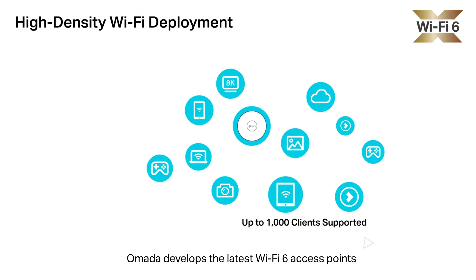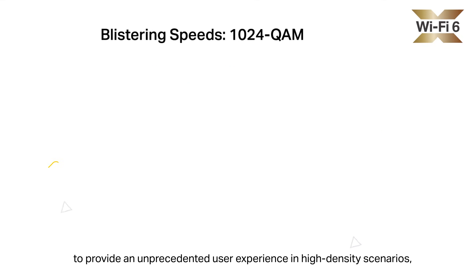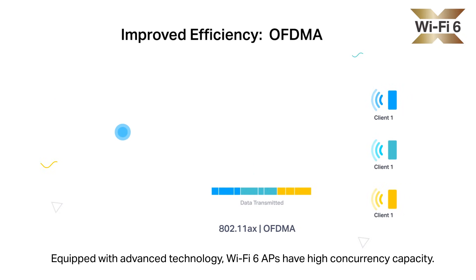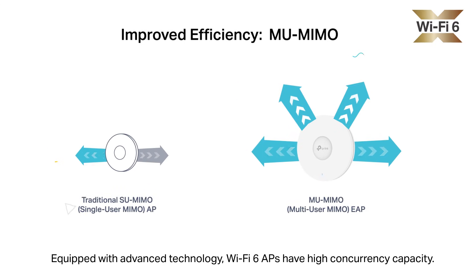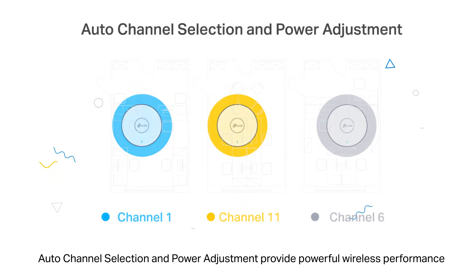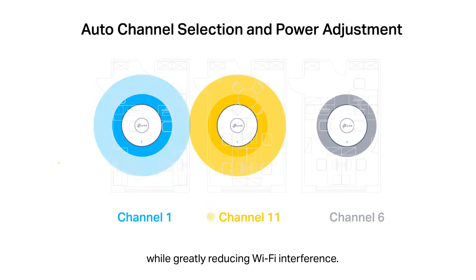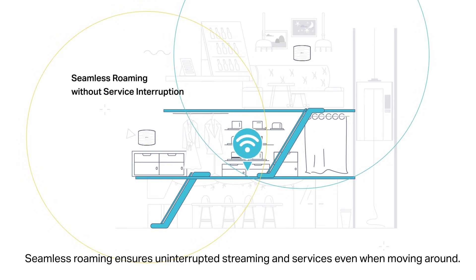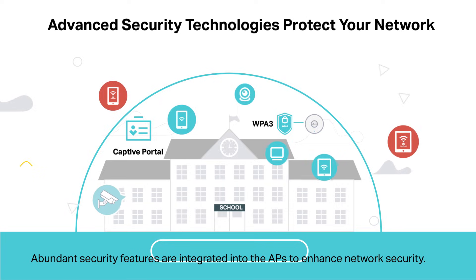Omada develops the latest Wi-Fi 6 access points to provide an unprecedented user experience in high-density scenarios, capable of connecting up to 1,000 clients. Equipped with advanced technology, Wi-Fi 6 APs have high concurrency capacity. Auto channel selection and power adjustment provide powerful wireless performance while greatly reducing Wi-Fi interference. Seamless roaming ensures uninterrupted streaming and services even when moving around.